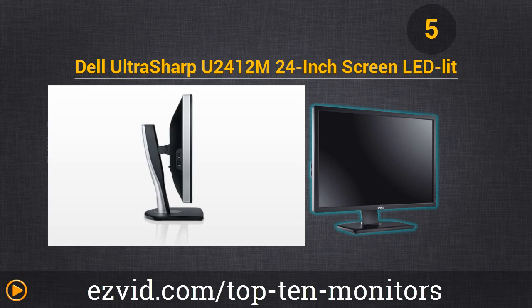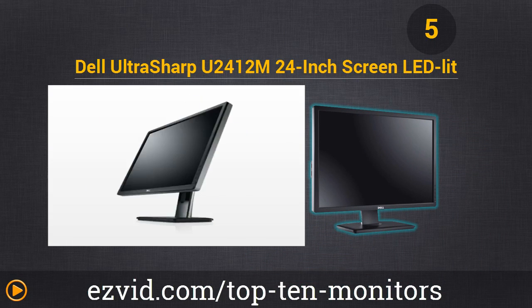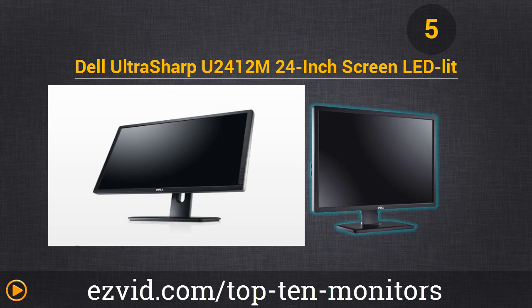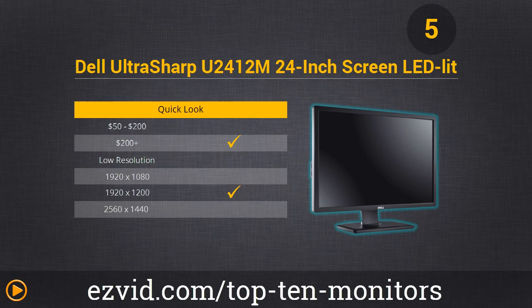Number 5 is the Dell UltraSharp U2412M. It's a 24-inch display, and like many of the Dells, it has really great angle viewing — you can view it from almost any angle. It's got an impressive 16.7 million color display with crystal clear, true-to-life images thanks to its 1920 by 1080 pixel resolution. Users can also easily adjust the monitor height, choose between landscape and portrait orientation, as well as tilt the panel up to 4 degrees forward and 21 degrees backwards. We think it's the perfect monitor for an everyday user who wants 24 inches of real estate to work with.